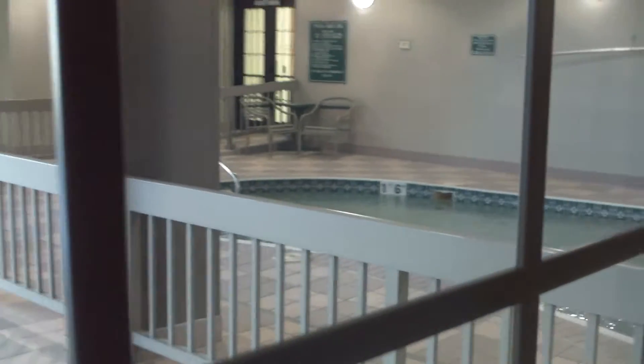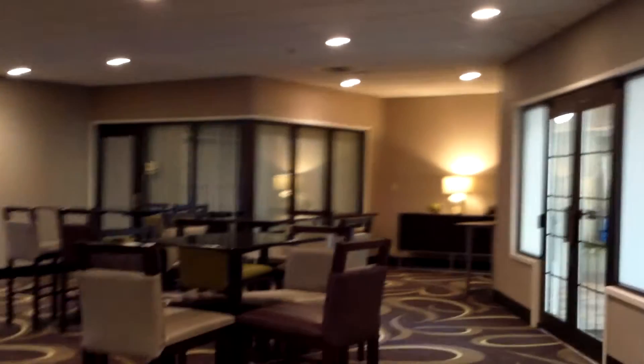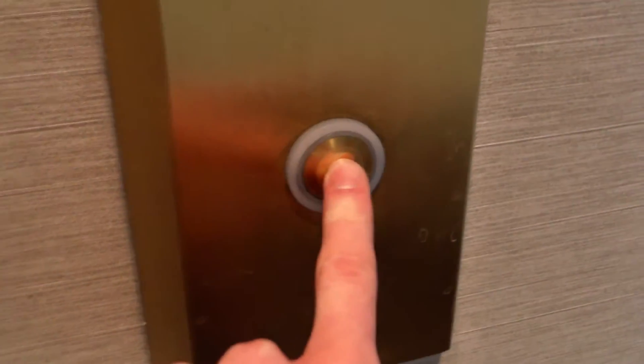Here we are on the ground level — this looks like where the pool is. Yeah, this is the pool, hot tub — they got other stuff on this floor too. They got meeting rooms here and a fitness center. The other elevator is on that side — we'll have to take this one back up. There are two elevators in here.